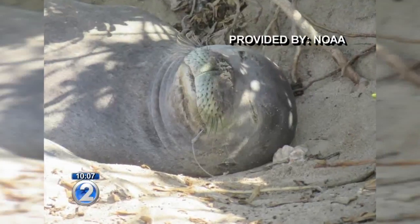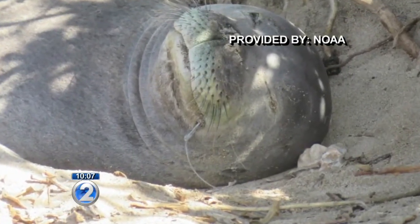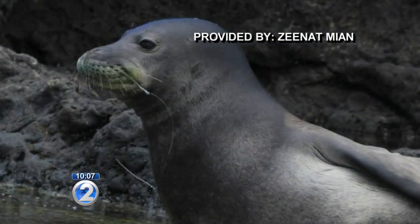We start with the one rescued today. This is what a volunteer monk seal observer found. Yesterday, at about half past 12, at Kaena Point, I spotted a three-year-old female Hawaiian monk seal with a hook on the side of her mouth.